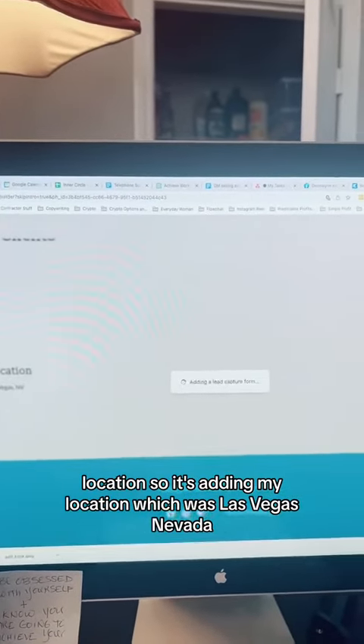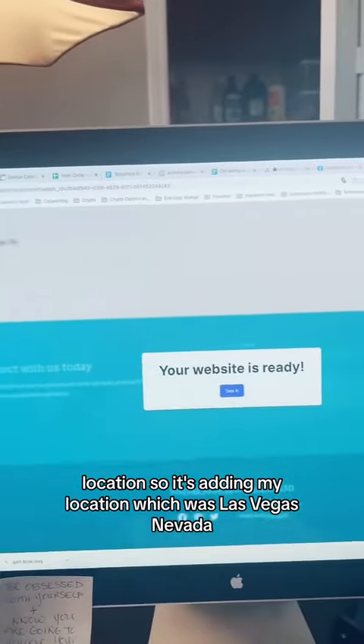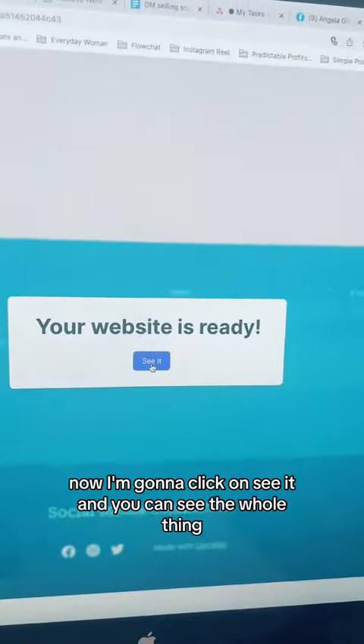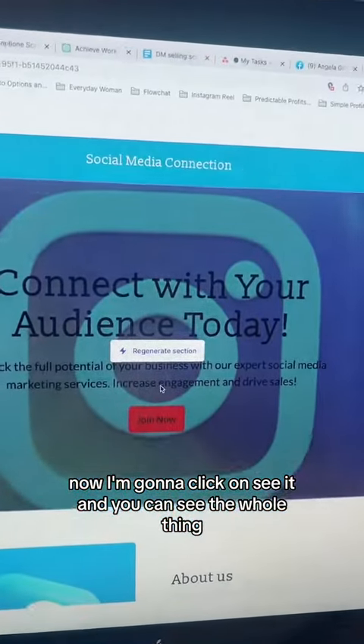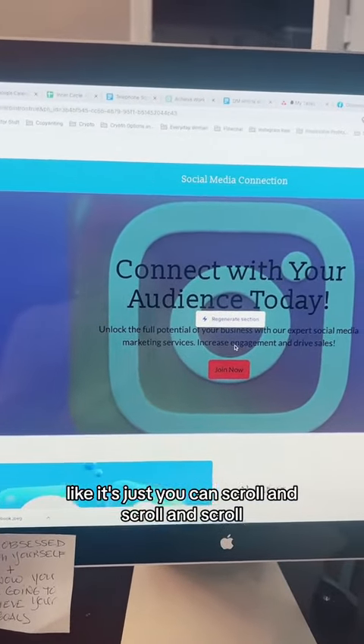Location. It's adding my location, which was Las Vegas, Nevada. Your website is ready, just like that. It's pretty fancy. Now I'm going to click on See It, and you can see the whole thing — you can scroll and scroll and scroll.